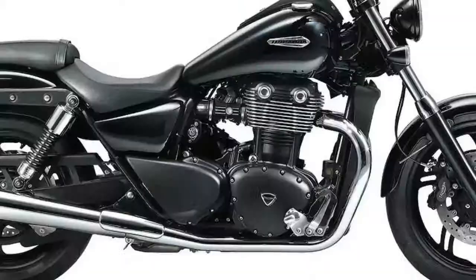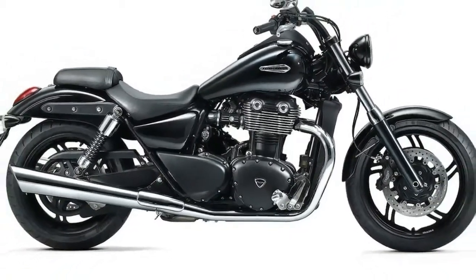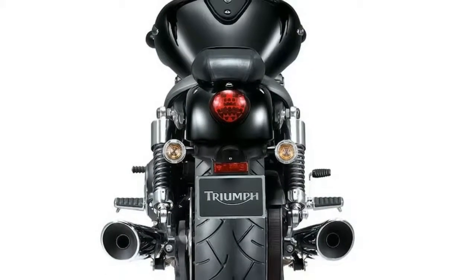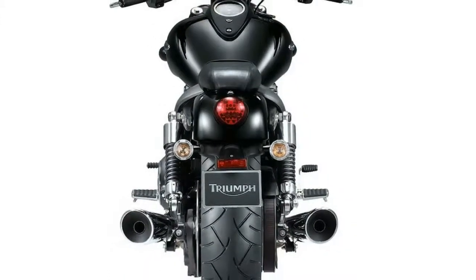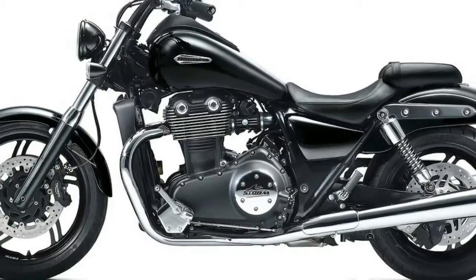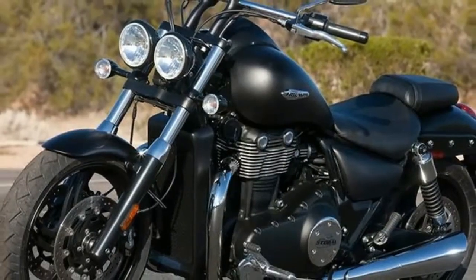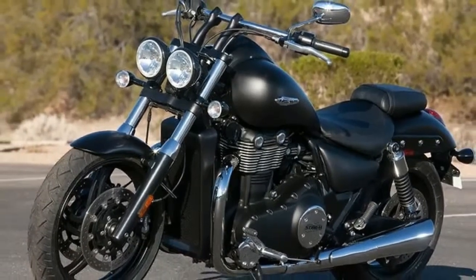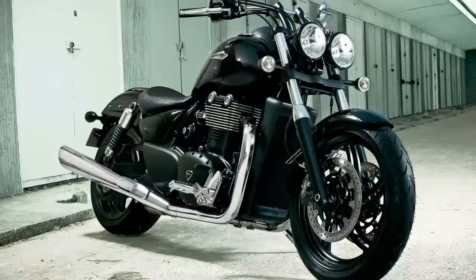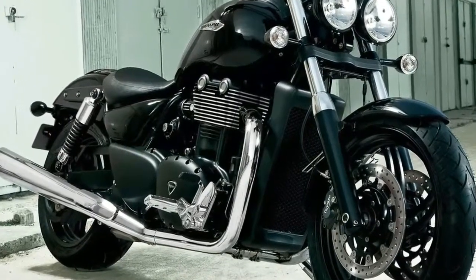The Triumph Thunderbird Storm's added performance, courtesy of the Thunderbird's optional 1700cc big-bore kit, which delivers 12 more BHP and a healthy dose of added grunt, means the Storm has the extra go to match its hot-rod image — something that can't be said of the nightsters and black spirits of this world. All Triumph products are slick, crisp and well-built these days, and there have been no reported reliability issues with the Thunderbird, so it's fairly safe to assume the same will be true of the Thunderbird Storm.